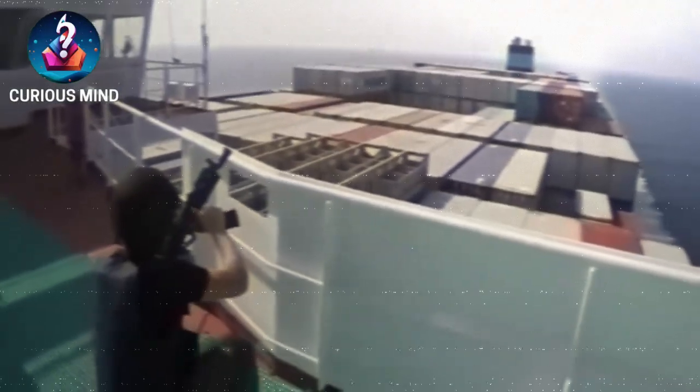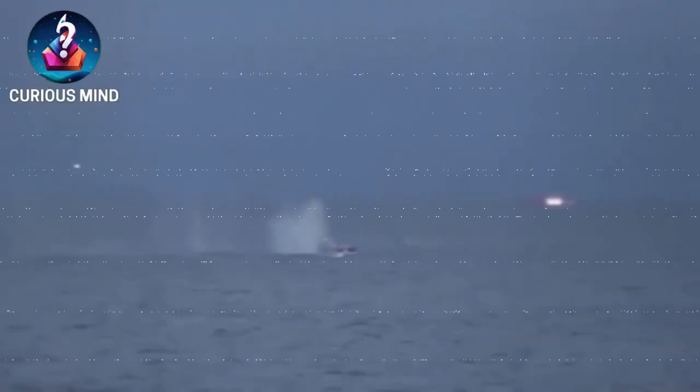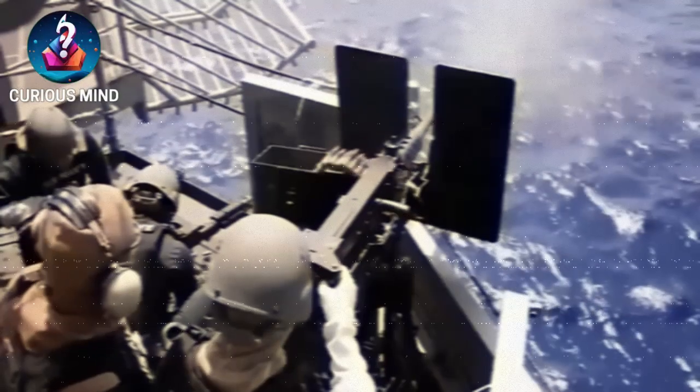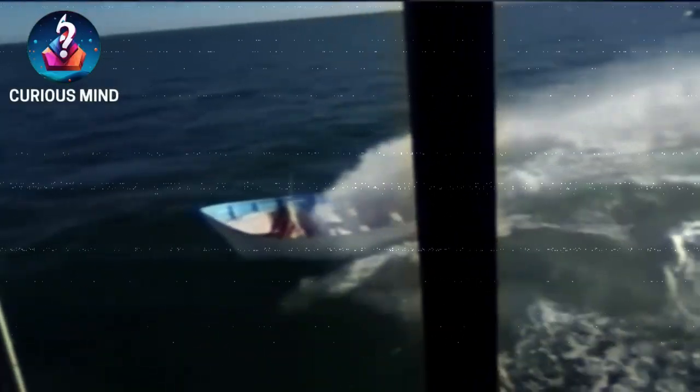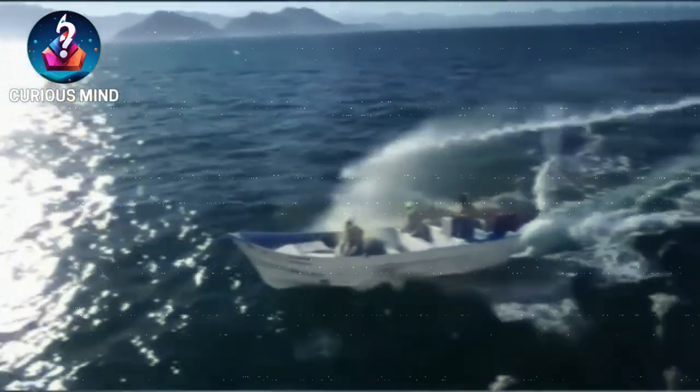The International Maritime Security Association and various maritime security companies have developed automatic risk management solutions or weapon platforms that provide maritime intelligence for ships.